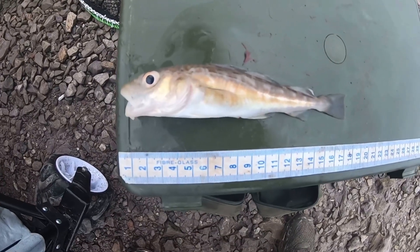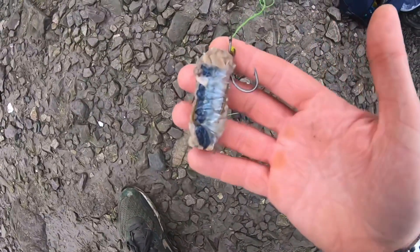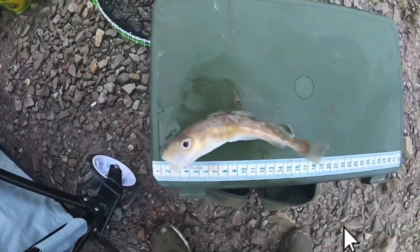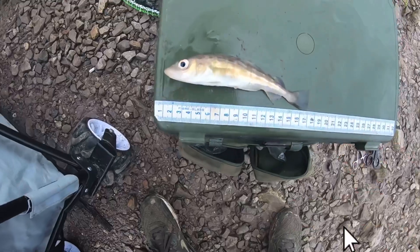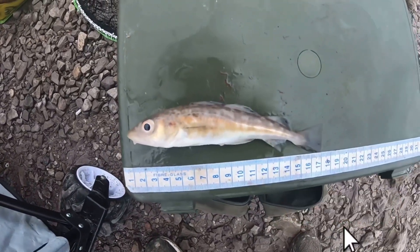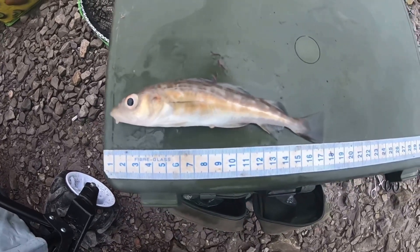I genuinely didn't even think you could get a cod that small! He's absolutely tiny, and he took the bait on the top hook of a pulley rig on a big bluey bit. Genuinely didn't think you could get them that small. Going to get him chucked back. Can't complain though - three fish now, not a bad session for the first session of the year.